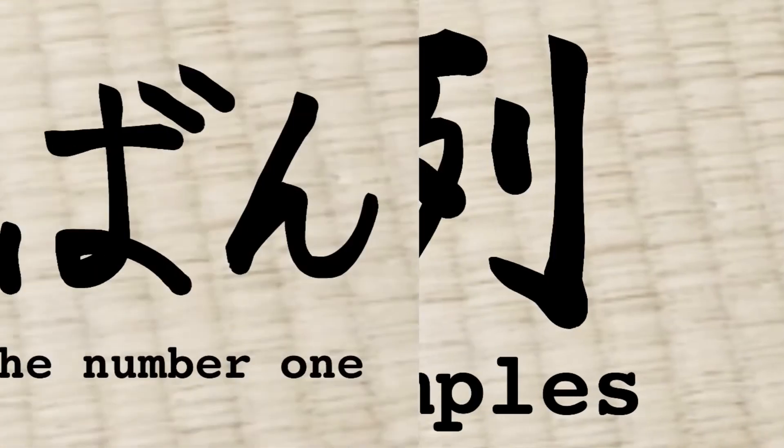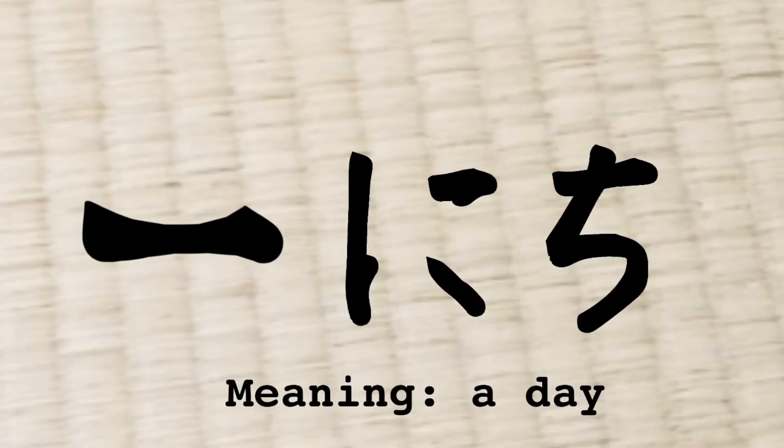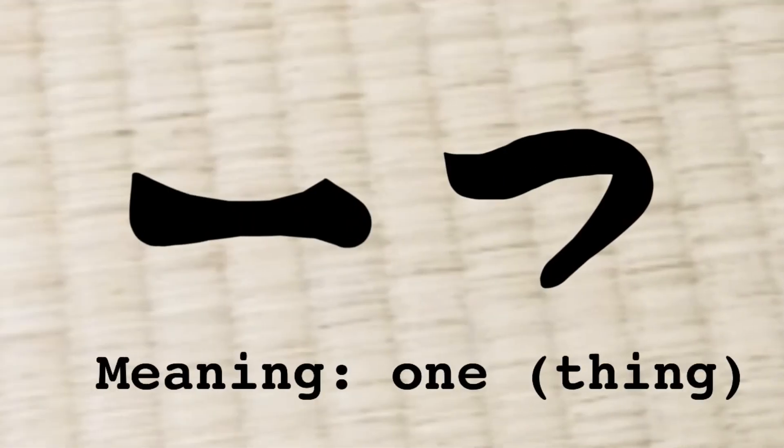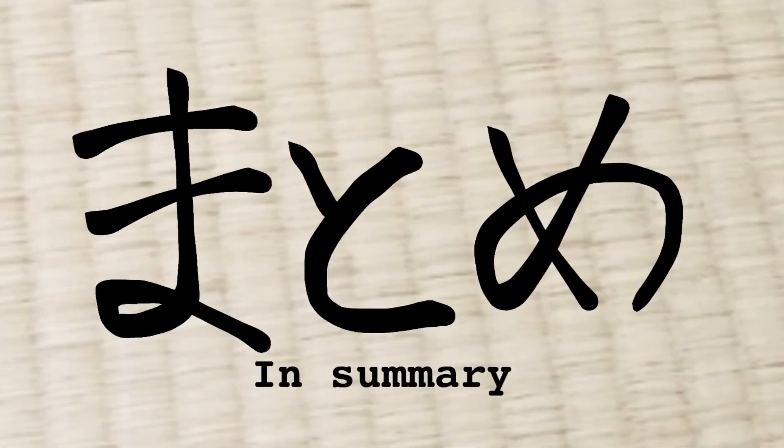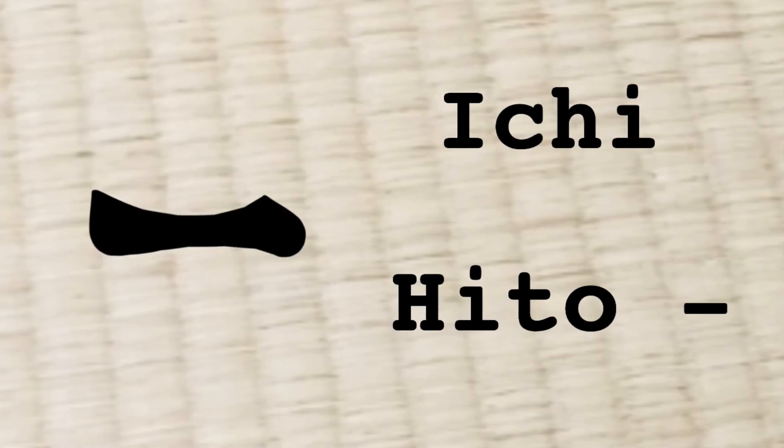Now let's see the examples. That's all for today! Let's summarize here. This kanji means one and its pronunciation is ichi and hito. I hope to see you again in the next video!